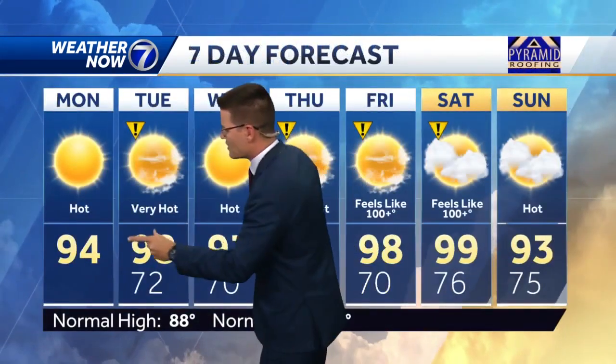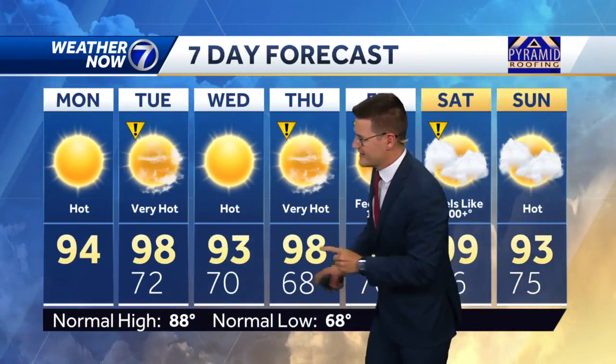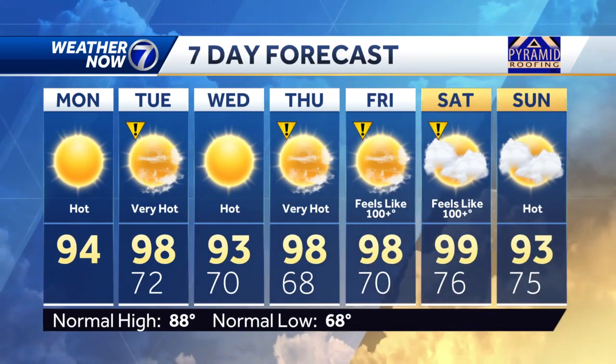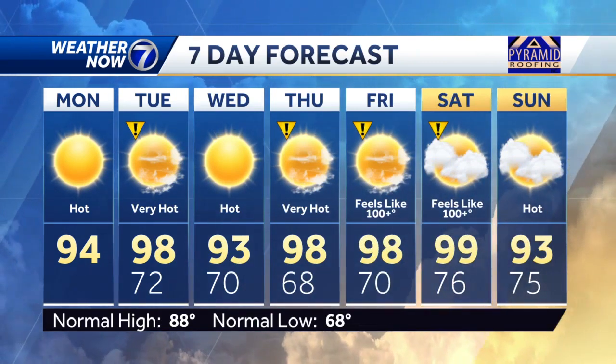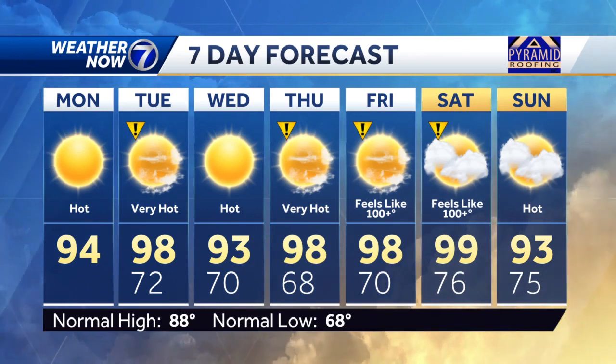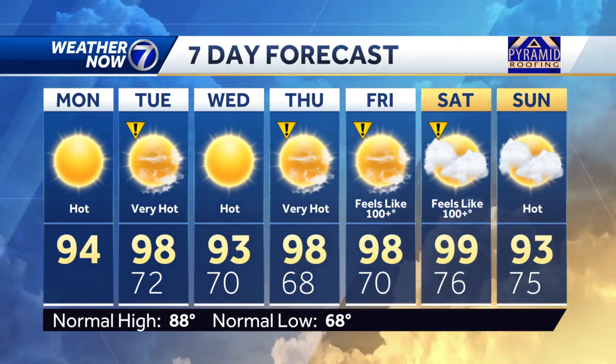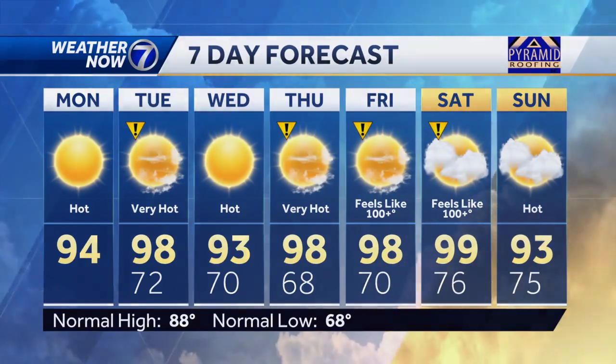It's only a slight break from the high heat because we're not really cooling down behind it. We'll go from 98 on Tuesday — that's where we've got the impact icon in — down to 93 on Wednesday, and then the high heat is back Thursday, Friday, Saturday. A couple of those days we could see those heat indices climb into the triple digits. Signs right now indicate that this stretch of hot weather will continue next week, which basically would be the rest of July.